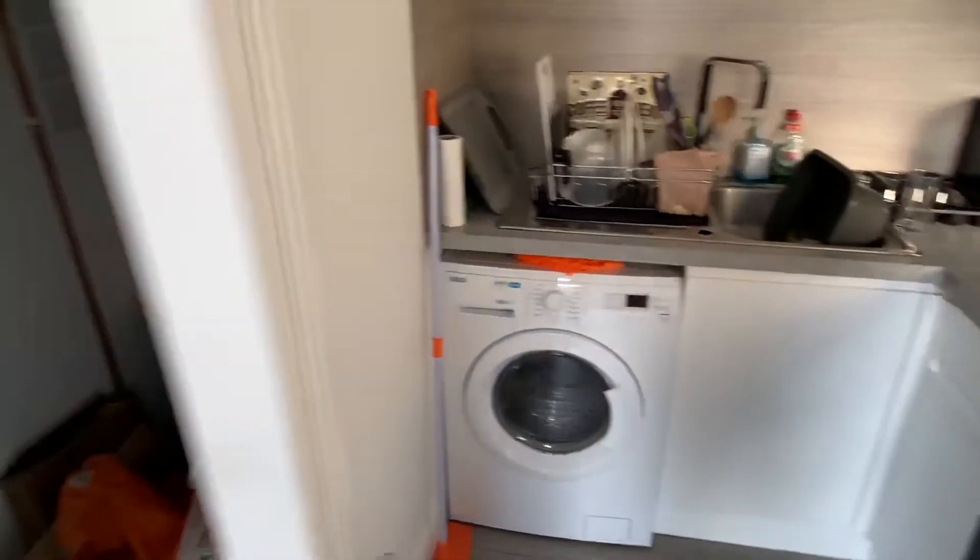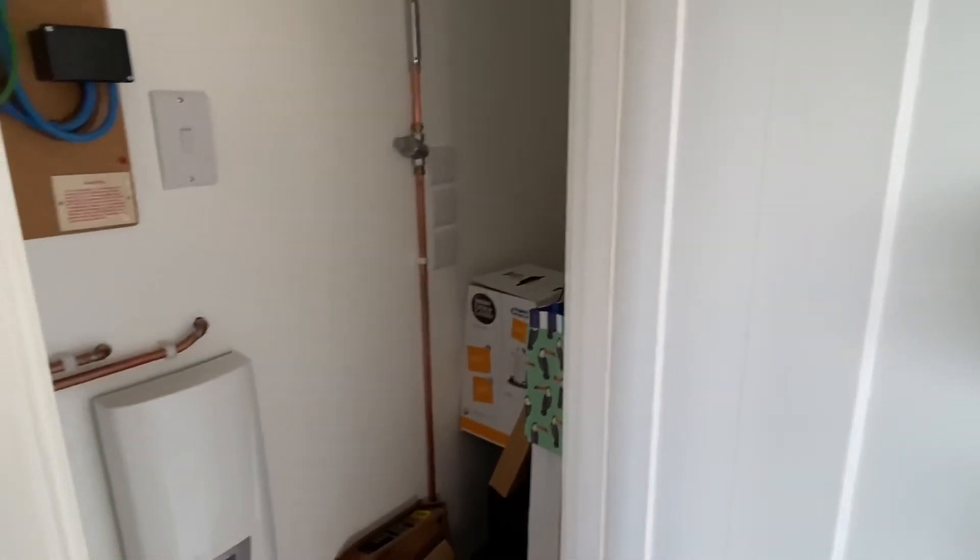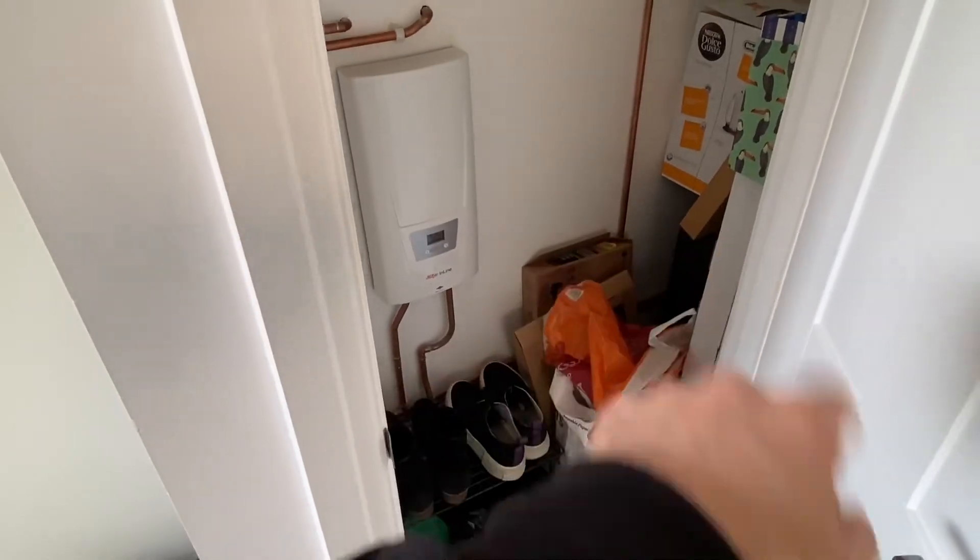The property also has a storage room which has a rack along the top for winter coats and plenty of floor space for your hoover, ironing board, travel bags, etc.